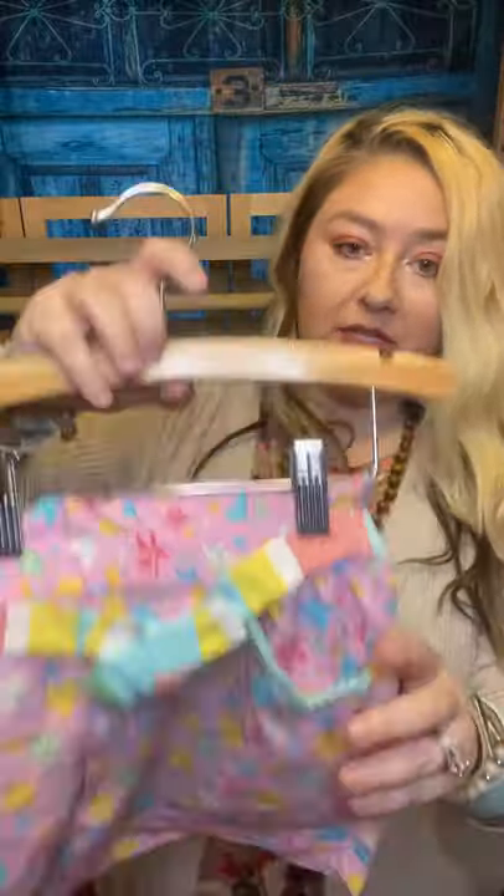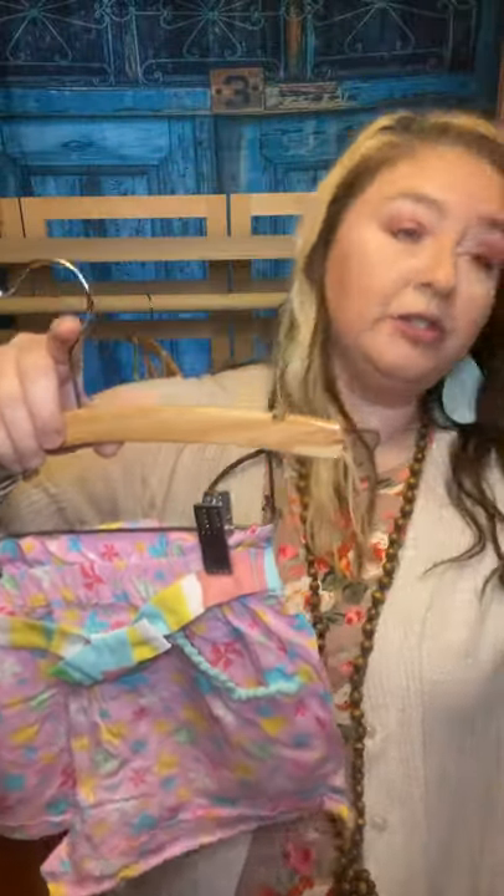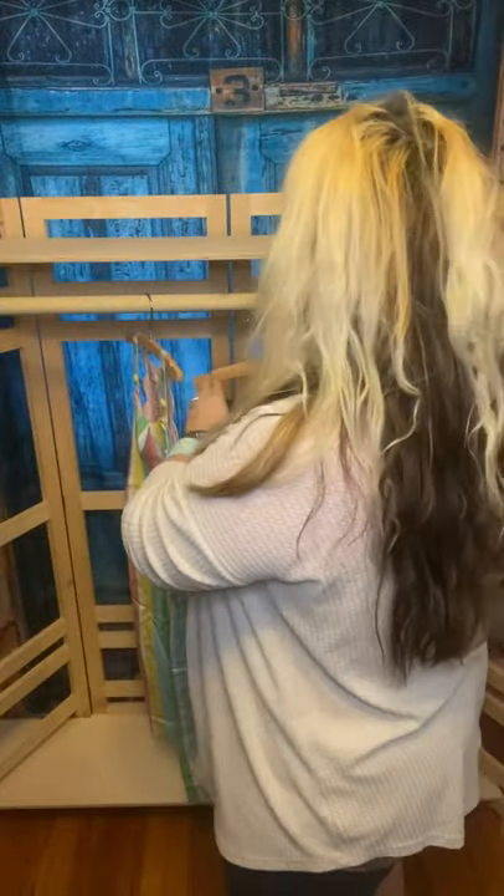The pieces are interchangeable so you can make different looks with different pieces. That's the size six. Even the packaging is beautiful.